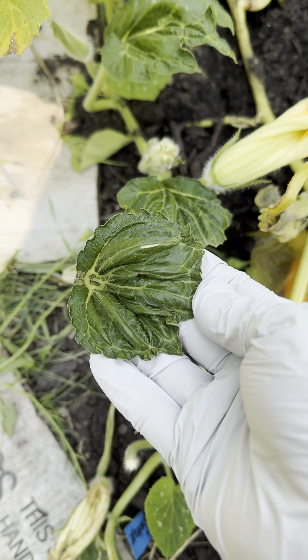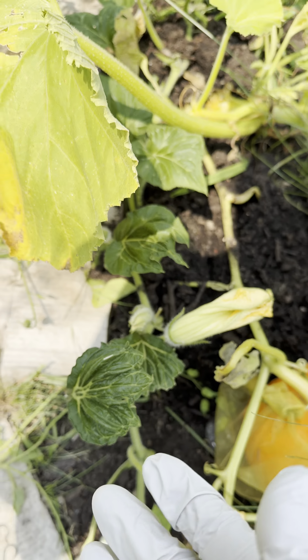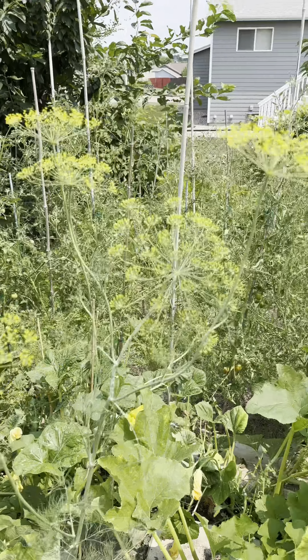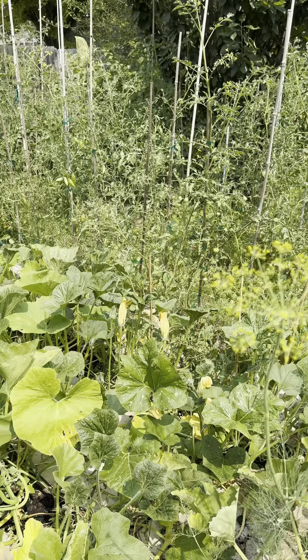Misshapen leaves — that's herbicide damage. The runoff from the flood we had a month ago deposited herbicide over my entire garden, and I'm suffering effects from it to varying degrees depending on the crop.